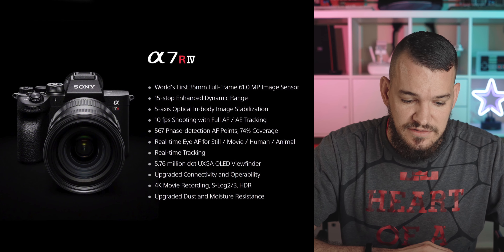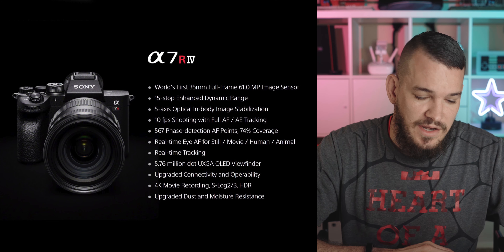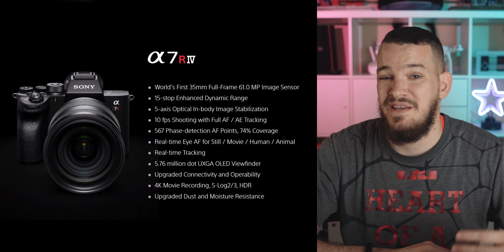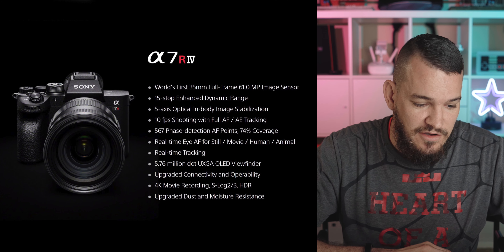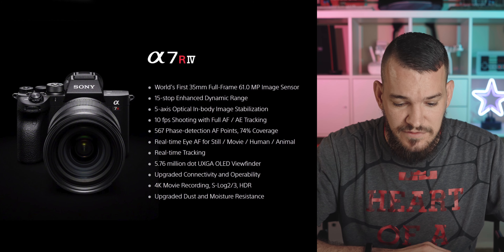61 megapixel image sensor, up from 42.4 megapixels. 15-stop dynamic range — that's pretty much standard for Sony. 10 frames per second AF and AE tracking — pretty standard now. 567 phase detection autofocus points with 74% coverage, up from 399, so it should have better detection. But still on the R series, you're not getting edge-to-edge coverage. You may lose like an eye on the edge — you still have contrast points there, just not face detection points.